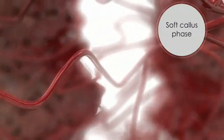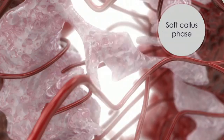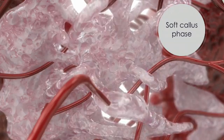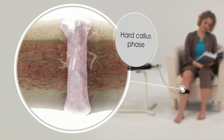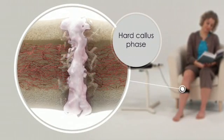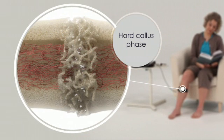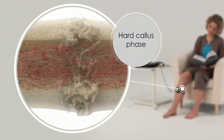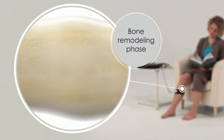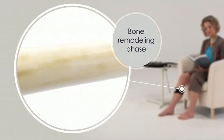In the subsequent soft callus phase, a fibrous matrix replaces the dead and damaged tissue. Cartilage forms in the fracture gap and bone grows at the edges of the callus. The hard callus phase is marked by soft tissue mineralization and fracture gap bridging — at this stage the fracture is healed. Finally, remodeling of the healed fracture replaces weaker trabecular bone with stronger cortical bone.